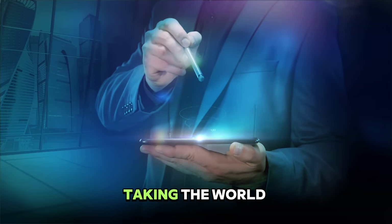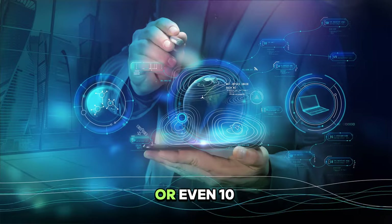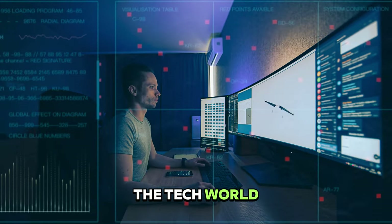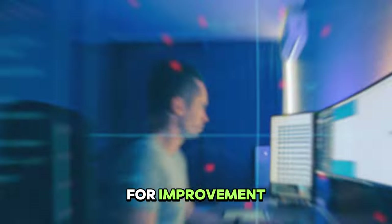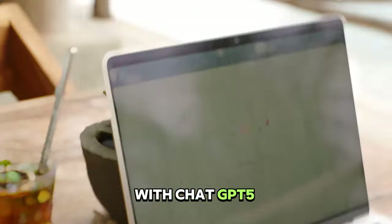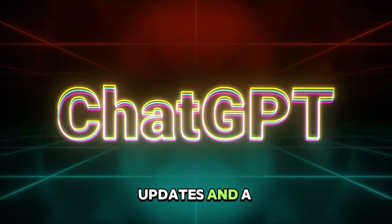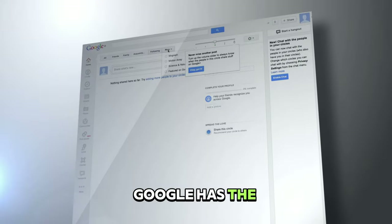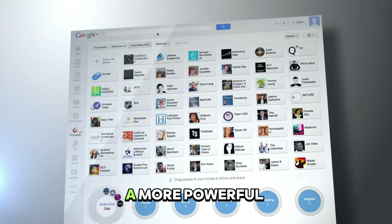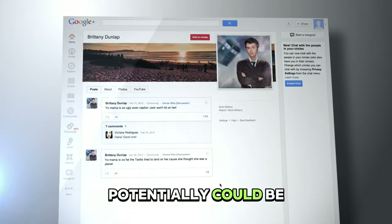Gemini Ultra is taking the world for a wild ride right now, but what about in 10 years or even 10 months from now? While it's already making waves in the tech world, there's always room for improvement. And knowing Google, they're probably already working on it with ChatGPT 5 looming around the corner. With regular updates and a dedicated team, Google has the resources to propel Gemini Ultra into a more powerful AI tool than ChatGPT 5 could potentially be.